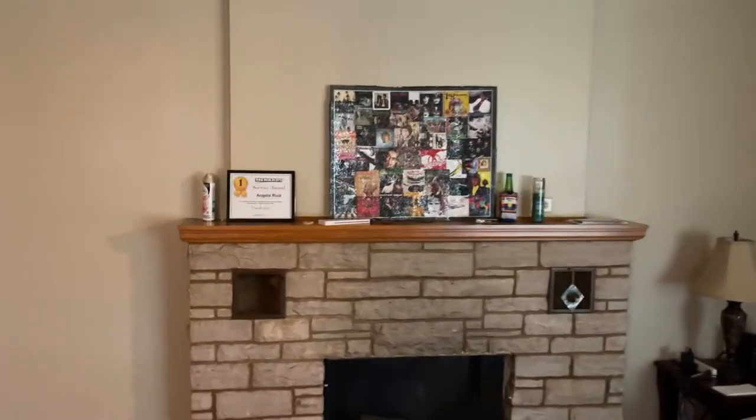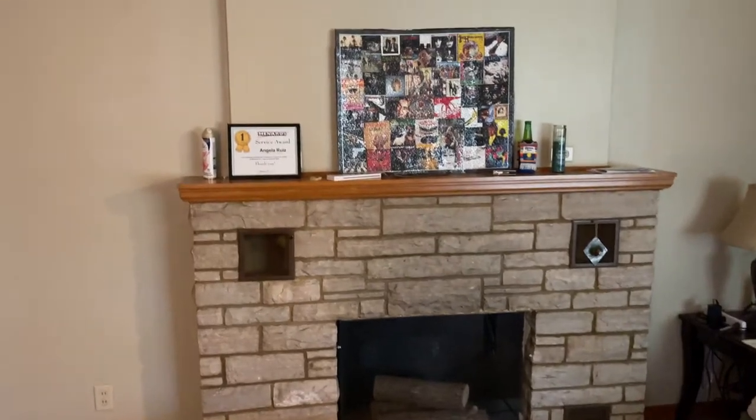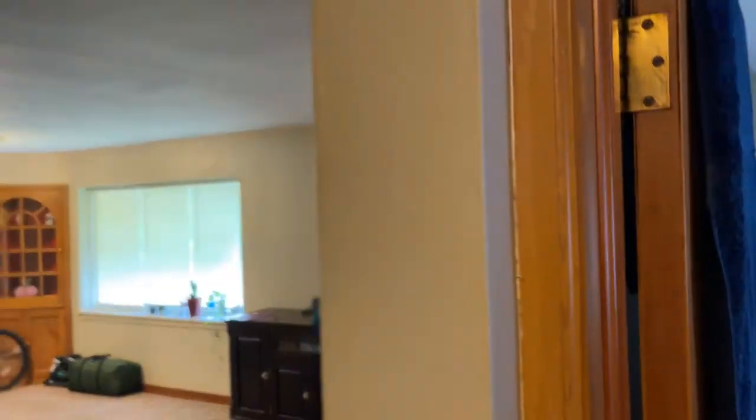In there, the fireplace is just aesthetic. It's non-functional, but there's a big living room and kind of spin around here.